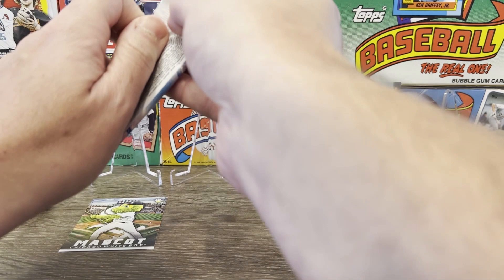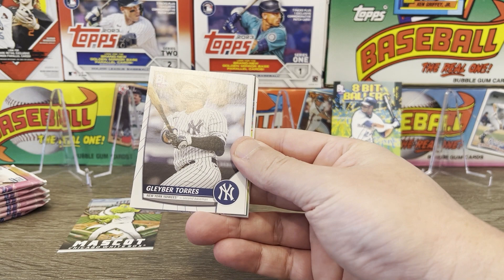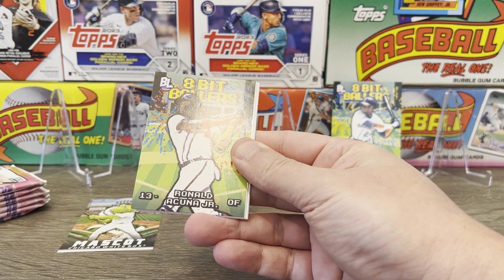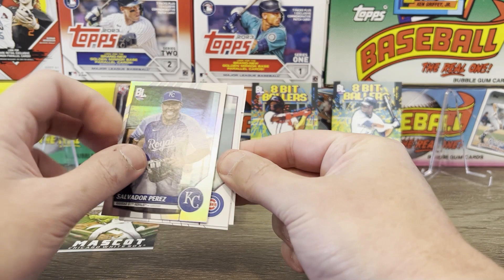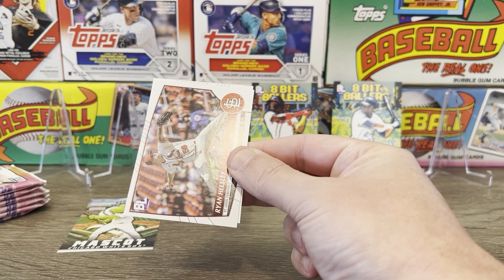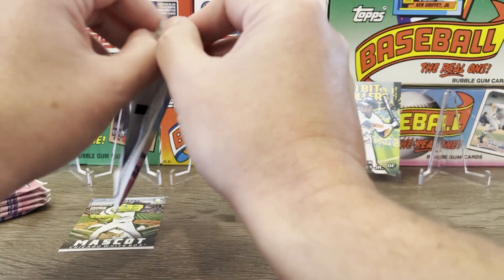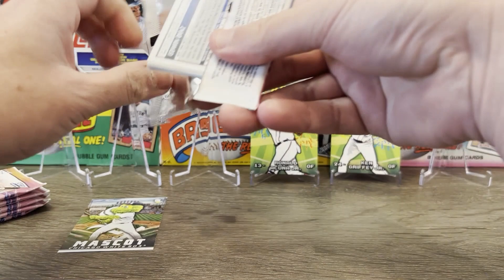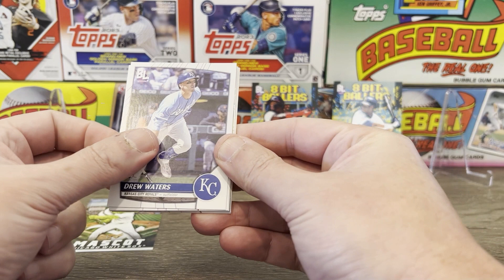On to pack number two. We've got Luis Castillo, Gleyber Torres — that's pretty cool, having a nice year — Kevin Gossman. And another 8-bit baller, this time we've got Acuna, looking to be the NL MVP. Sweet. Two nice ones. Salvador Perez is our rainbow foil. We've got Nico Horner, Ryan Helsley, and Freddy Peralta. There's definitely some good rookies in this set: Adley, Corbin Carroll — I would love to get one of those — Yoshida, Josh Jung, Gunnar Henderson, Francisco Alvarez. There's more than that actually.